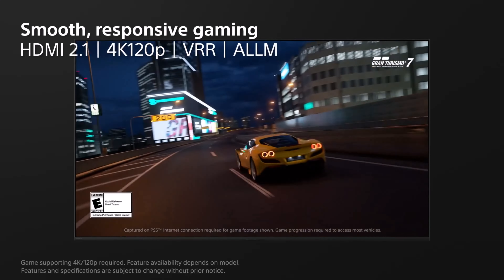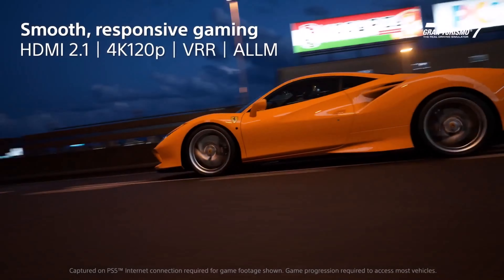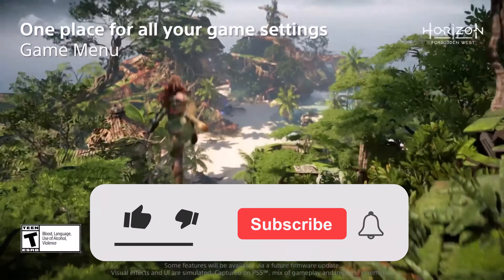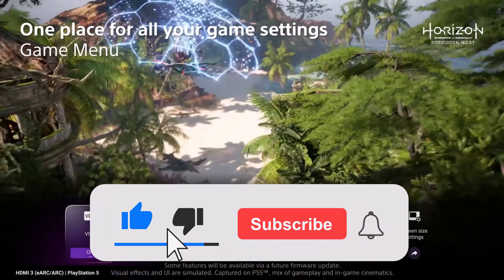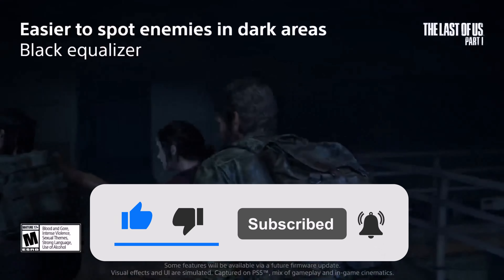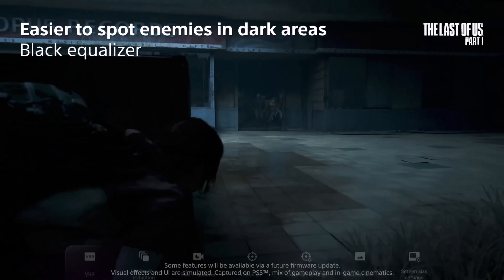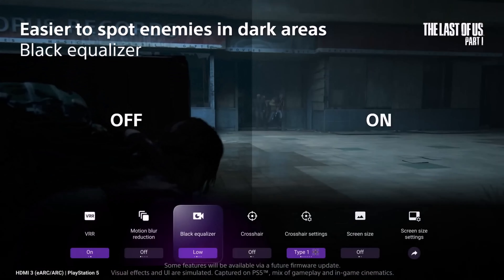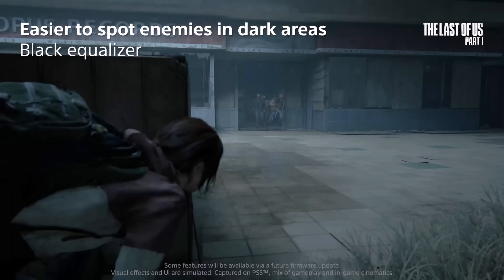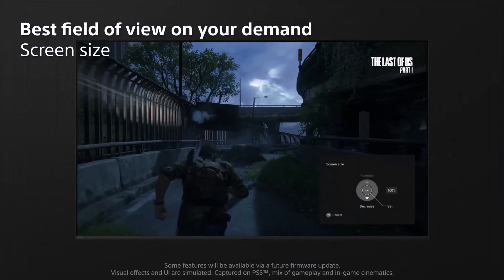And there you have it, a comprehensive exploration of OLED technology. If you found this exploration enlightening and engaging, don't forget to show your appreciation by hitting the like button, sharing this video with your tech-savvy friends, and subscribing for more deep dives into the marvels of the digital age. Until our next exploration, stay tuned, stay tech-savvy, and keep uncovering the wonders of the ever-evolving world of technology.